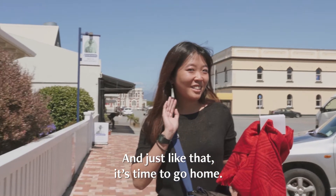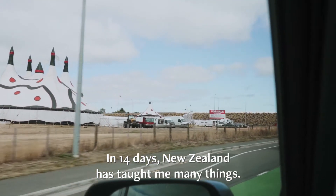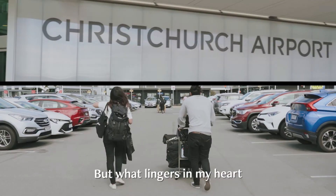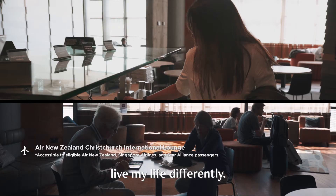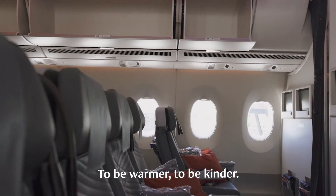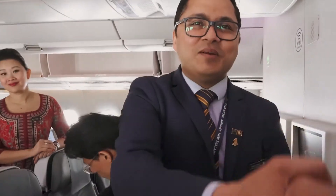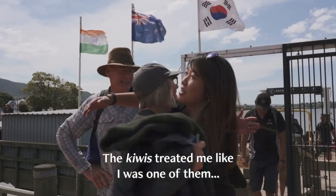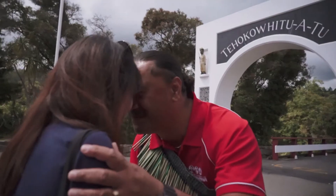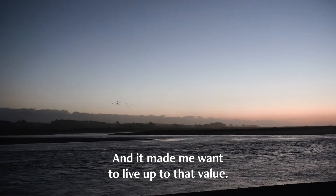And just like that, it's time to go home. In 14 days, New Zealand has taught me many things. But what lingers in my heart has made me want to live my life differently — to be warmer, to be kinder. The Kiwis treated me like I was one of them, like I was whānau. And it made me want to live up to that value.